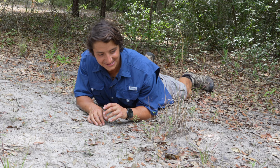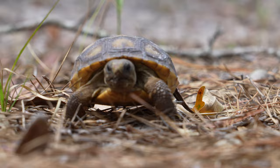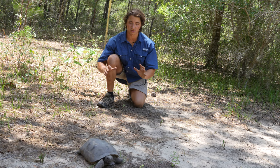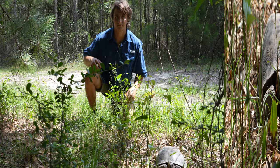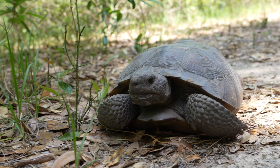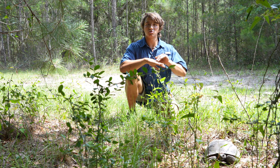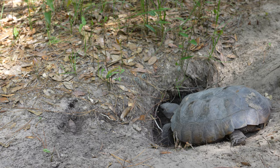I thought that filming a baby gopher tortoise in the wild would be the hardest part about featuring them in a video, but it turns out I was totally wrong. The adults get the zoomies and it took so many tries before I found one that was chill enough to let me film before retreating into its burrow. Right here we have an adult gopher tortoise. These are the individuals that are digging out those burrows using their shovel-like forelimbs, which are specially adapted just for digging.